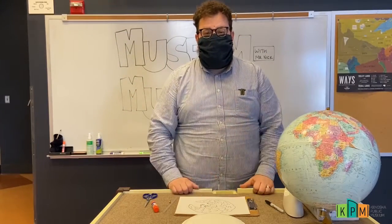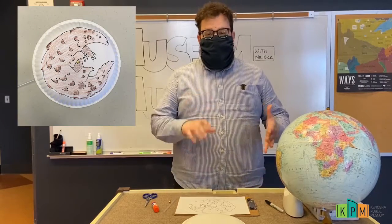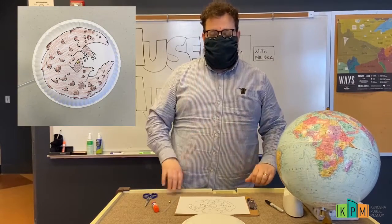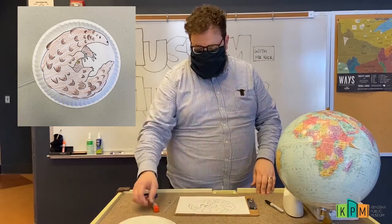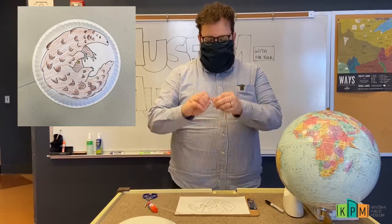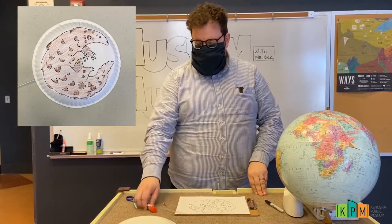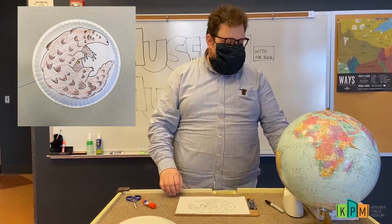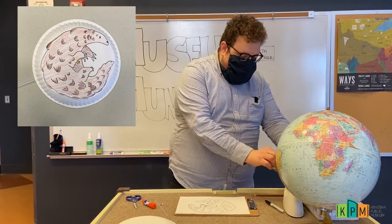Today we're going to be making a roly-poly pangolin craft. For this activity we're going to need a few things: a paper plate, a straw, a brass brad, some scissors, a glue stick, and some colored pencils or something to color with.